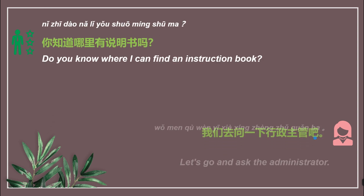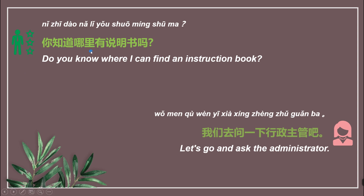Another conversation. 下一段对话。 你知道哪里有说明书吗? 我们去问一下行政主管吧。 知道 means 'know'. 你知道吗 means 'do you know something?' 哪里 means 'where'. 说明书 means 'instruction book'.